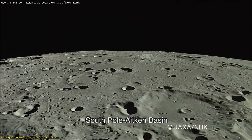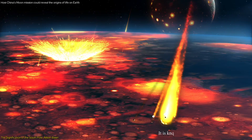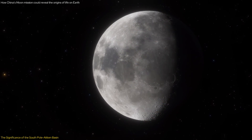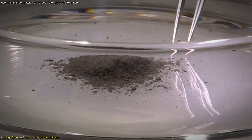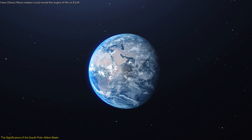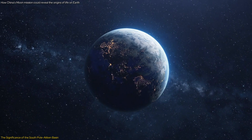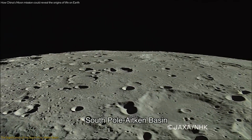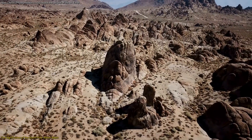The SPA Basin's significance lies in its ancient origins and potential to hold well-preserved geological records. When the basin was formed by a massive impact, it excavated deep into the lunar crust, exposing material that dates back to the early stages of the moon's formation. Studying these materials can provide valuable insights into the conditions and processes that shaped the early moon and Earth. Earth's dynamic geological processes, such as plate tectonics and erosion, have erased much of the early geological record on our planet. The moon's relatively static and unaltered environment, particularly in the SPA Basin, makes it an ideal place to find ancient rocks and possibly even fossils that predate the oldest rocks found on Earth.